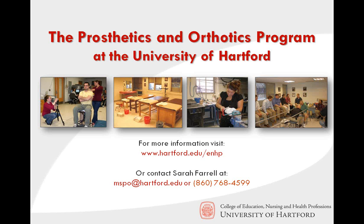Thank you for watching this presentation. For more information, please contact Sarah Farrell, our program specialist, at mspo.hartford.edu, or call her at 860-768-4599.